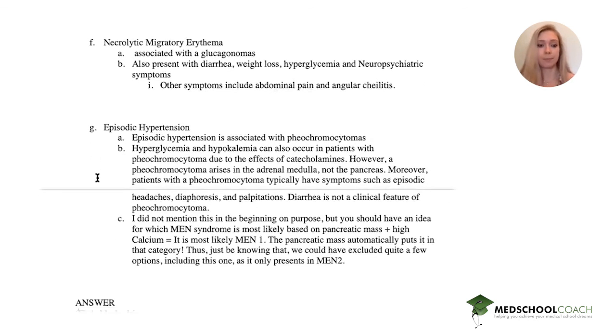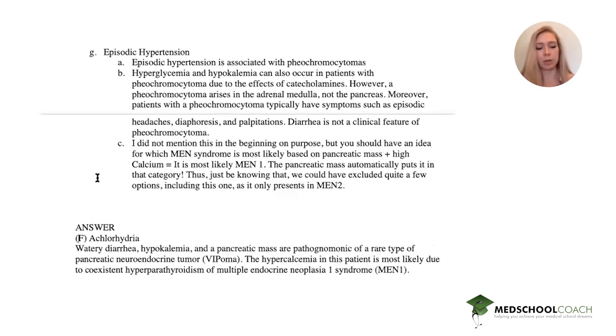Our answer is achlorhydria. Watery diarrhea, hypokalemia, and a pancreatic mass are classic for a VIPoma, and the hypercalcemia is likely from hyperparathyroidism because this patient has MEN1. I hope you enjoyed this question — tune in next week for more.